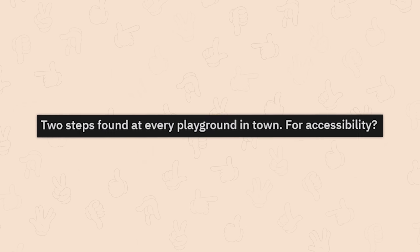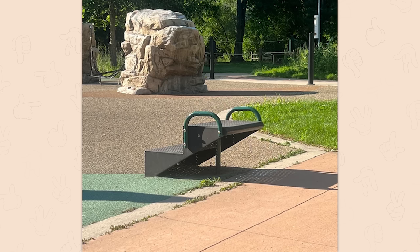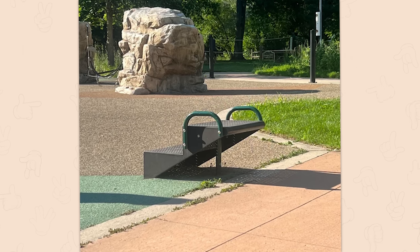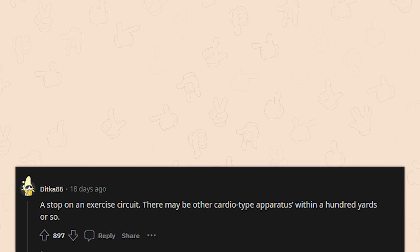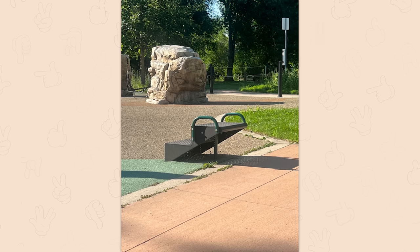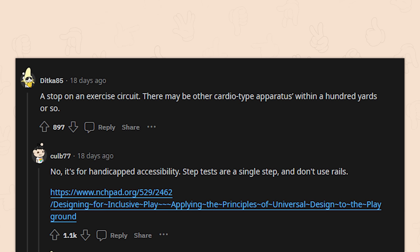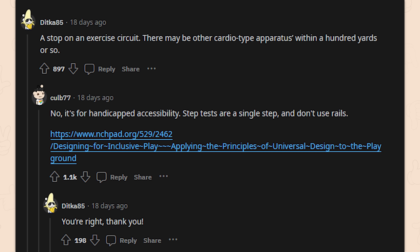Two steps found at every playground in town for accessibility — going with accessibility since this looks like the right height for moving in and out of motion-assistive equipment, especially with the grab handles. It's a stop on an exercise circuit — there may be other cardio apparatuses within a hundred yards. Actually no, it's for handicapped accessibility — step tests are a single step and don't use rails. The handrails could be a trip hazard if used for aerobics. This is like the good side of the internet. I love this.